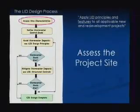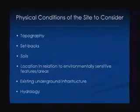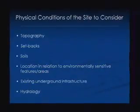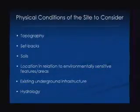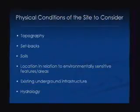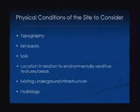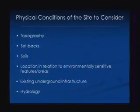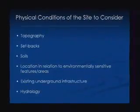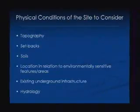So assessing the project site — this is getting into the physical conditions of the site to consider. The main ones include topography, different setbacks, and soils. What I've been hearing from most folks is that they generally ask for the soil information later on in the project development process. The idea of getting soils information earlier in the pre-application period has created some confusion, with the developer having to spend that money to understand soil conditions earlier than they would have.